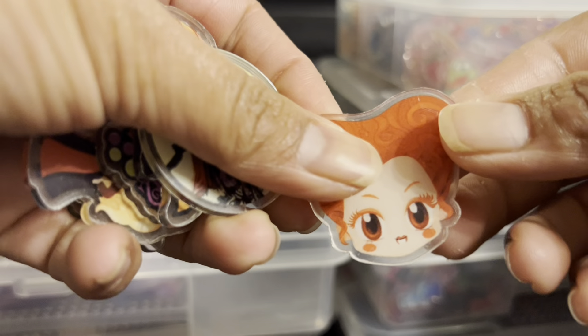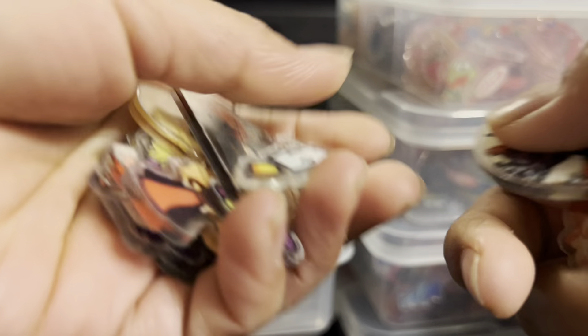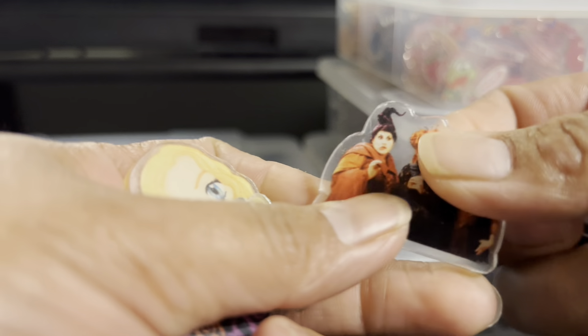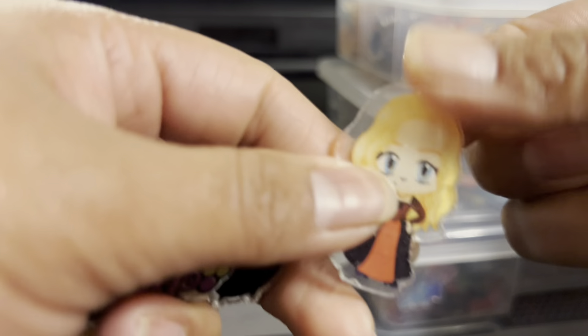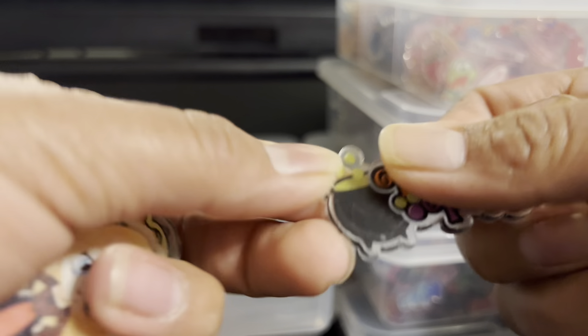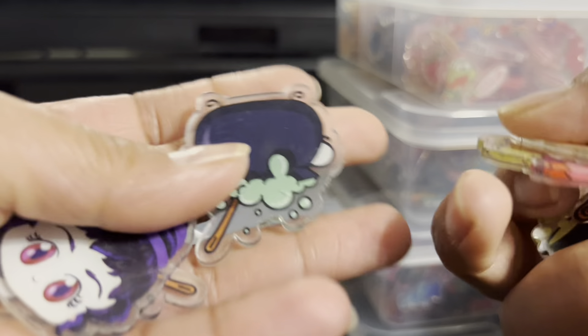Here we have Hocus Pocus — this is Halloween. Cute pieces, 4cm. They are super beautiful.